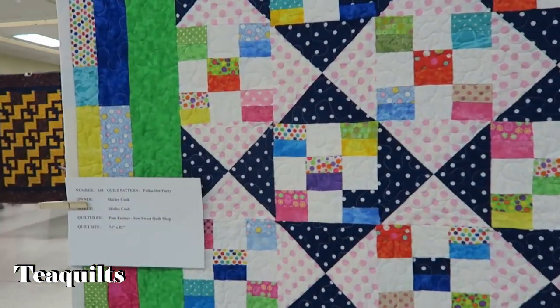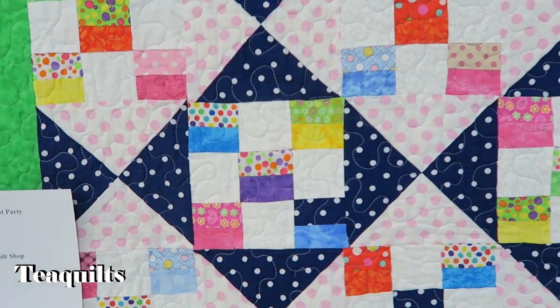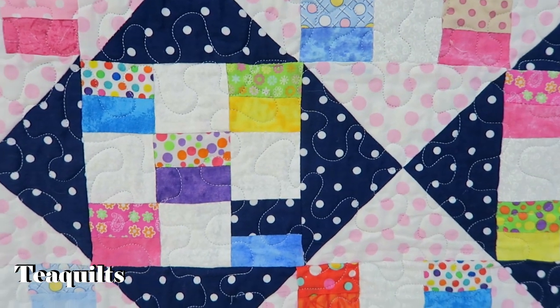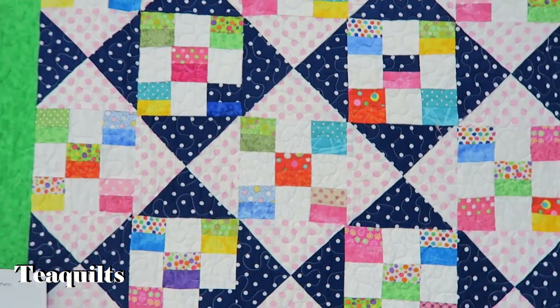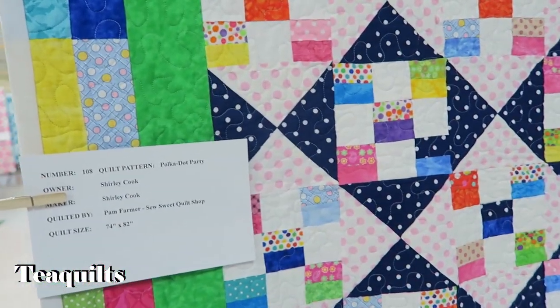I like how they made their squares here — scrappy, from two pieces, so they're really just a nine-patch block with an hourglass block. It's very pretty, and all of the hourglass blocks were made from just two fabrics — very nice. That was Shirley Cook, quilted by Pam Farmer of the So Sweet Quilt Shop.